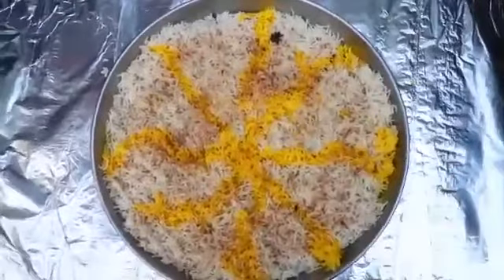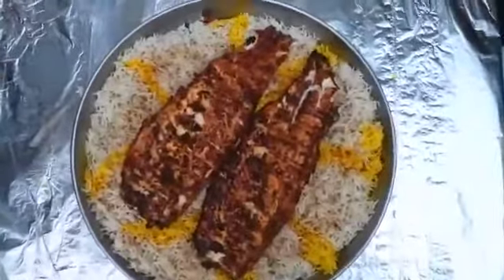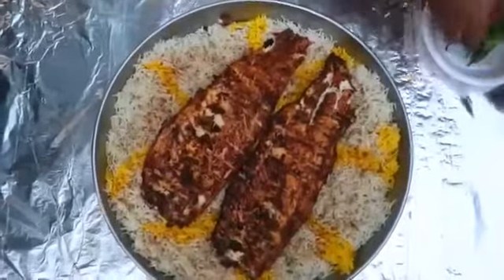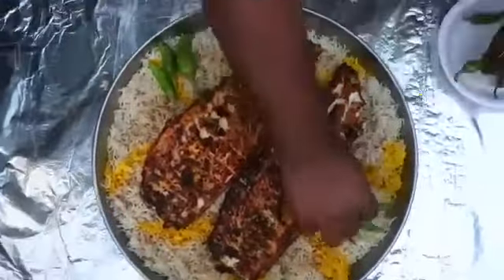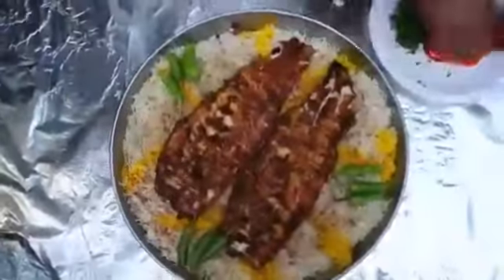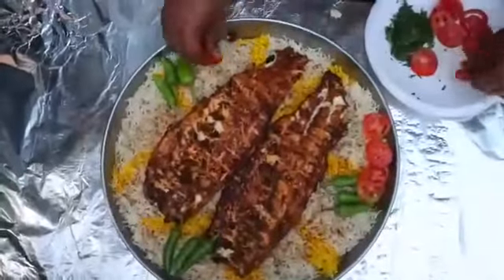I'm going to tell you that this is a 3–4 person serving. They eat easily. This is our grilled fish. Now we have green chilies. Now we are garnishing it — there are tomatoes and vegetables.